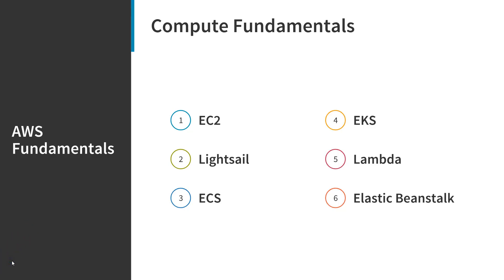AWS Lambda is a little bit different from the others. It lets you run code without provisioning or managing servers. You pay only for the compute time you consume — there's no charge when your code is not running. With Lambda, you can run code for virtually any type of application or backend service with zero administration. All you have to do is upload your code and Lambda takes care of just about everything required to run and scale your code with high availability.